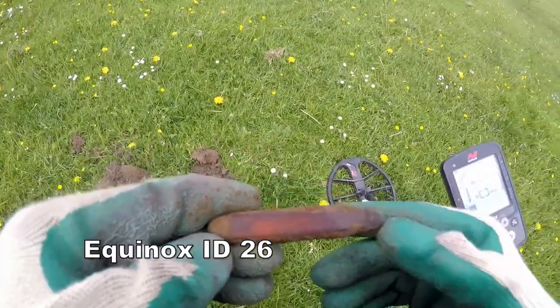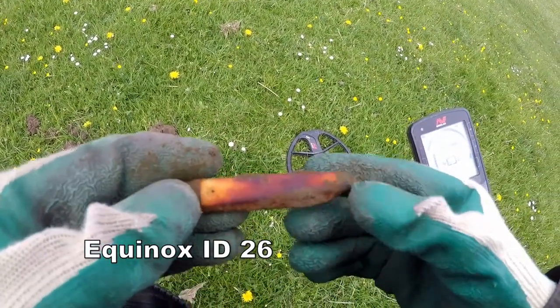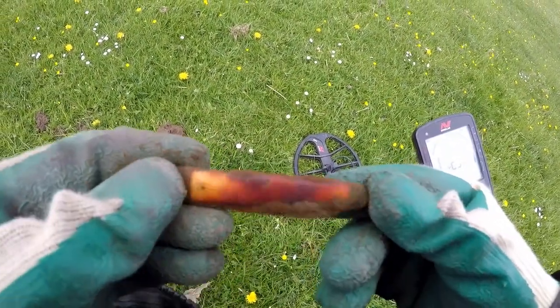What I've got out there is a bone knife — or at least I think it's part of a bone knife.